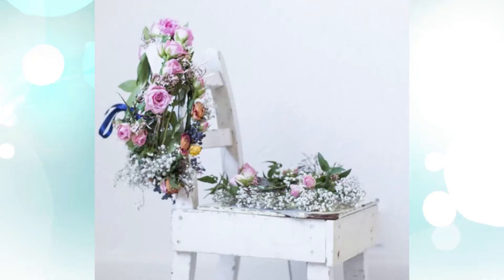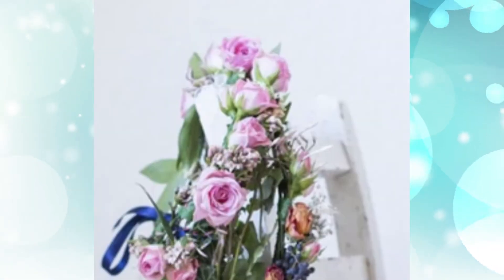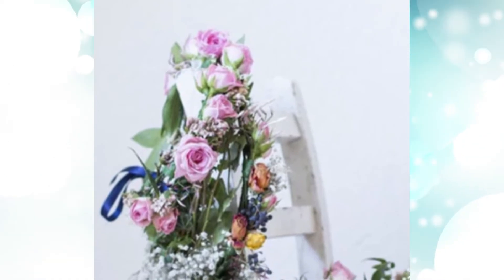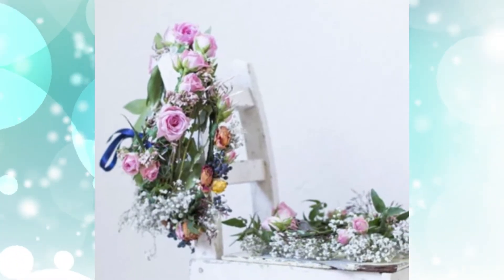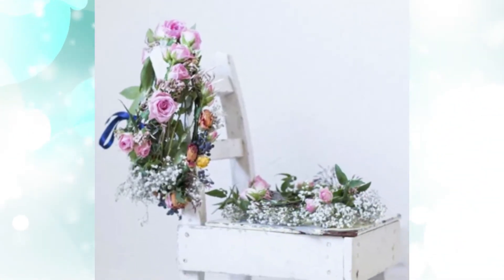4. Flower Crown Baby Girl Shower Decor. Set up a flower crown station that guests will see as soon as they enter the space. Florals in little vases all laid out on plates with twine, scissors, and other supplies off to the side in mason jars. Then, once everyone has settled in, make the crowns together and wear them for the duration of the shower.